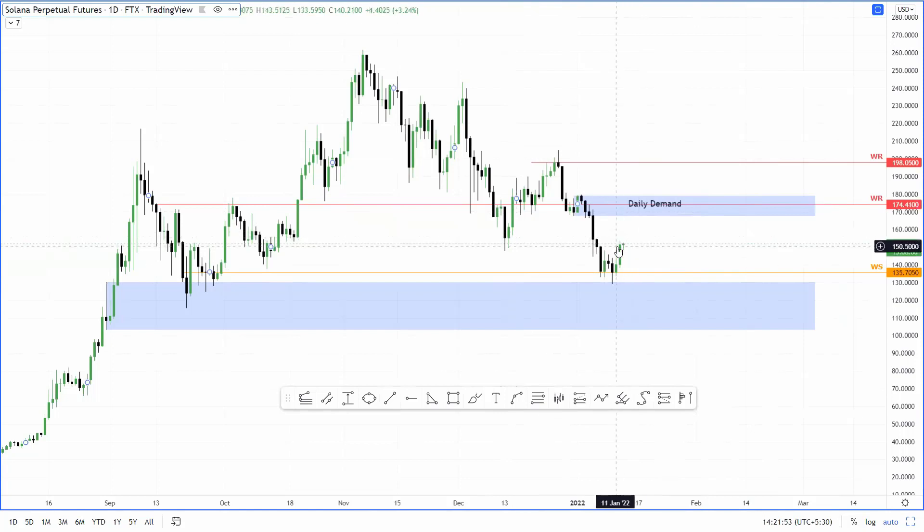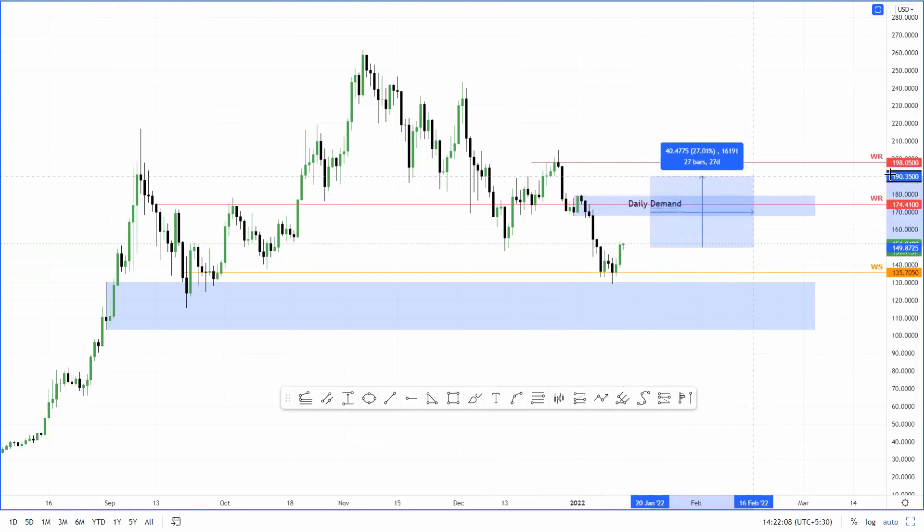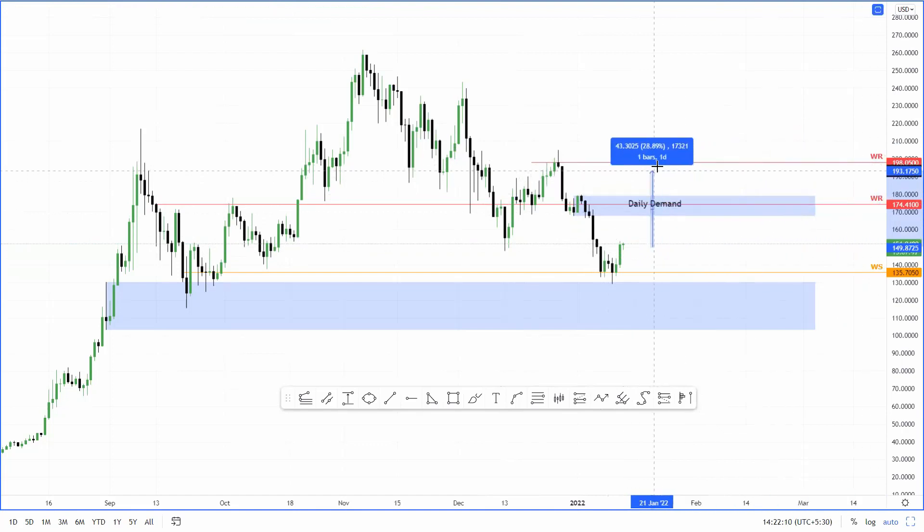I believe we are going to see a retest of this demand zone here. And if you do get a flip above this level, then I believe 198.05 is inevitable. From the current position, this run-up would be roughly 15%. And if we get a retest of 198, or close to $200 Solana, it would be a 32% upswing.